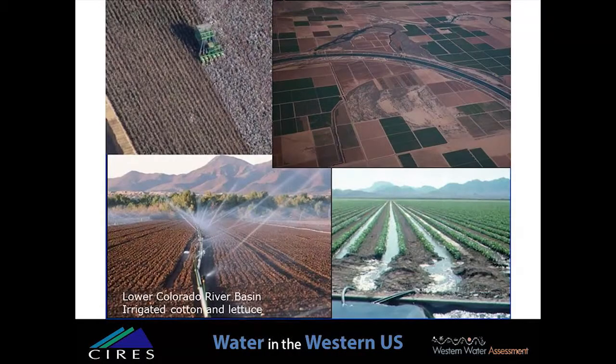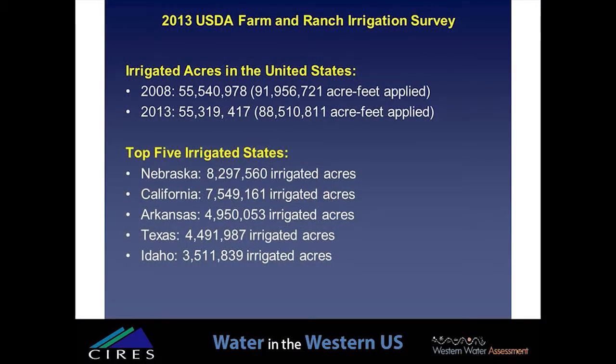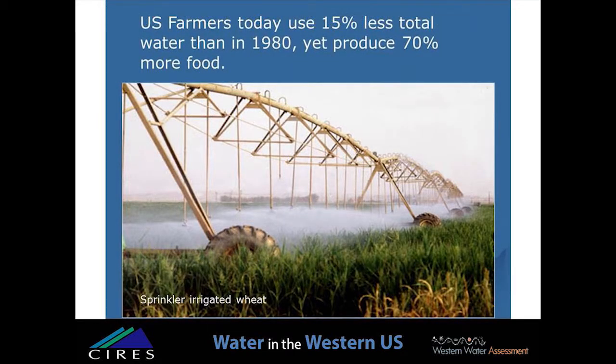Producers switch to sprinkler irrigation mostly to reduce labor costs and to allow them to farm more land. In the southwestern states, particularly Arizona and California, winter vegetable crops are grown on amazingly productive desert soils if you have adequate water. For example, almost all of our winter lettuce is grown in Arizona using Colorado River water. Trends in irrigated acres in the United States show we've probably peaked at around 55 to 56 million acres, remaining relatively stable in recent years. Interestingly, U.S. farmers today use 15% less total water than they did in 1980, yet they produce 70% more food.